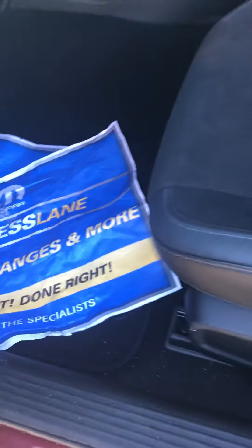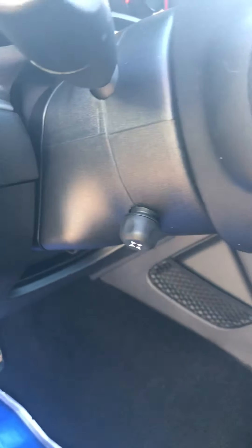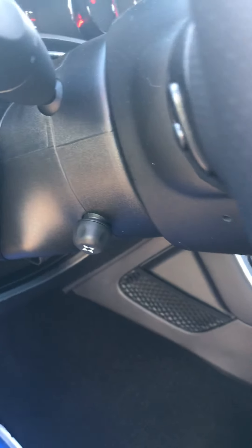Here are the door controls. Alpine sound system again on this side. Power driver seat with lumbar support, rear seats in the leather-suede combination, automatic headlamps, trunk pop, and power adjustable wheel.